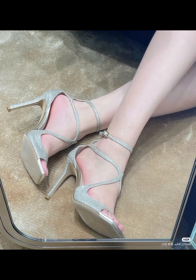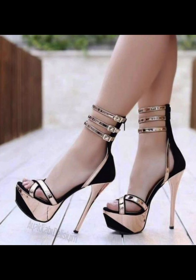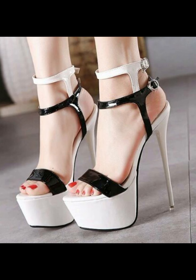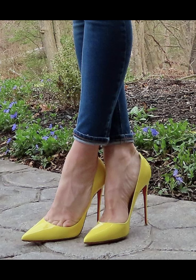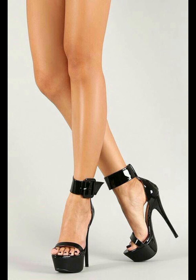Hey guys, welcome back to my YouTube channel Trendy Fashion. Today we are diving deep into the fascinating world of high heels for women. High heels are not just a fashion statement — they are a symbol of confidence and empowerment. Let's start with the different types of high heels.